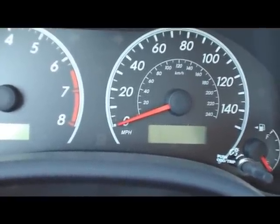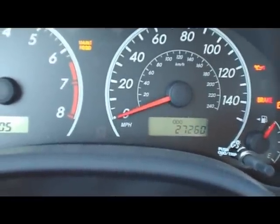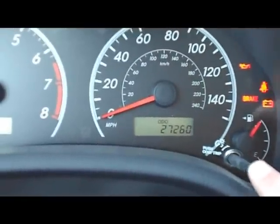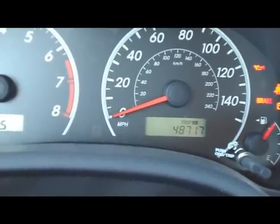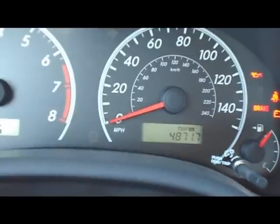First thing you do is turn the key on — you can see there's my odometer. What you need to do is push this button right here and change to the trip odometer. It has to be on trip or it won't reset. You can see that I've gone 4,871 miles since my last oil change.